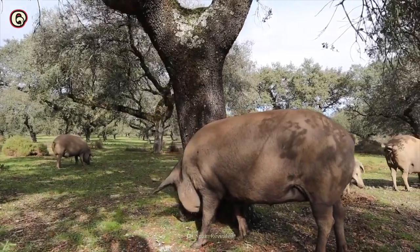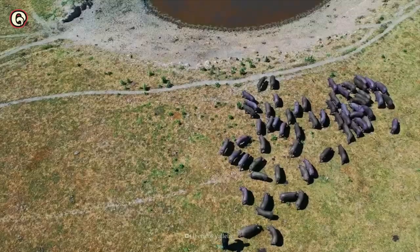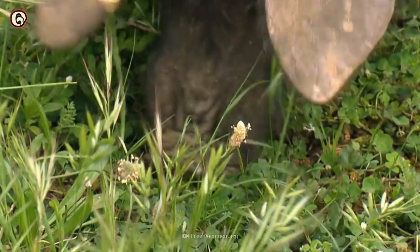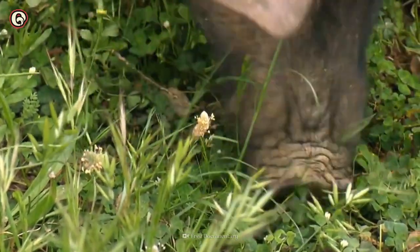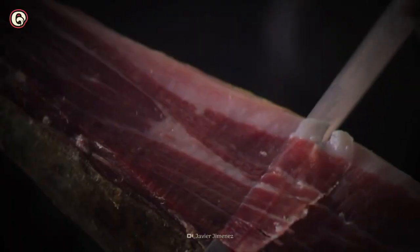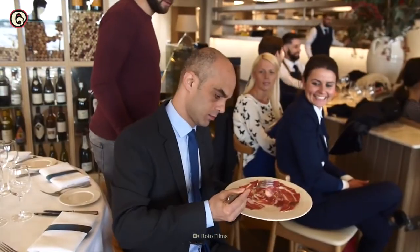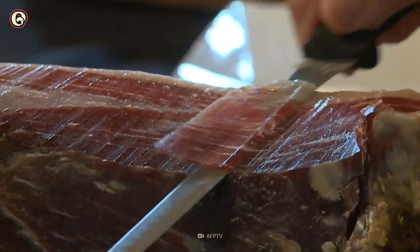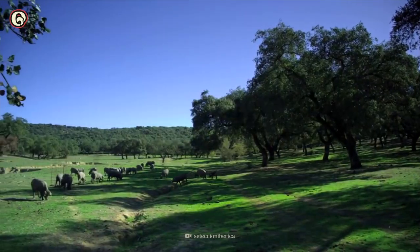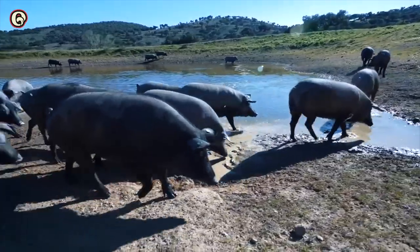The dehesa used to cover almost 90% of Spain, but people cleared most of it over the centuries. What's left has gone to the pigs. The highest quality Iberian ham must come from pigs raised here. They maintain the ecosystem, and the ecosystem in turn makes the pigs taste so delicious by providing the acorns they eat. To raise the highest quality jamón Ibérico de Bellota, you need to let your pigs roam throughout the dehesa freely — they can travel up to 25 miles a day, which builds the strong thighs these pigs need when they gain weight.